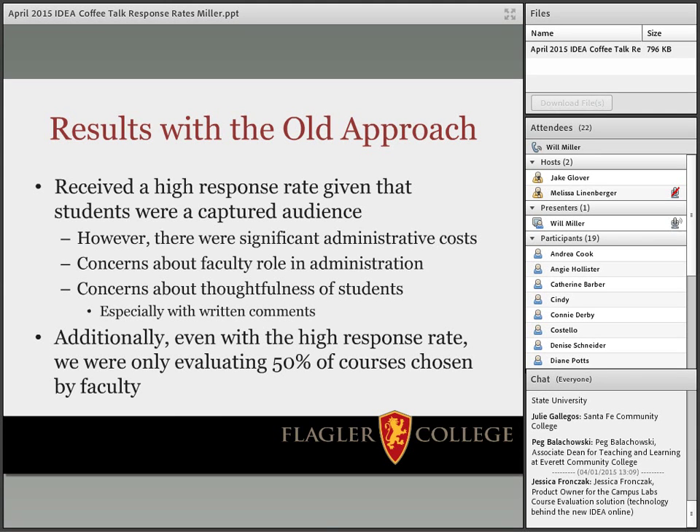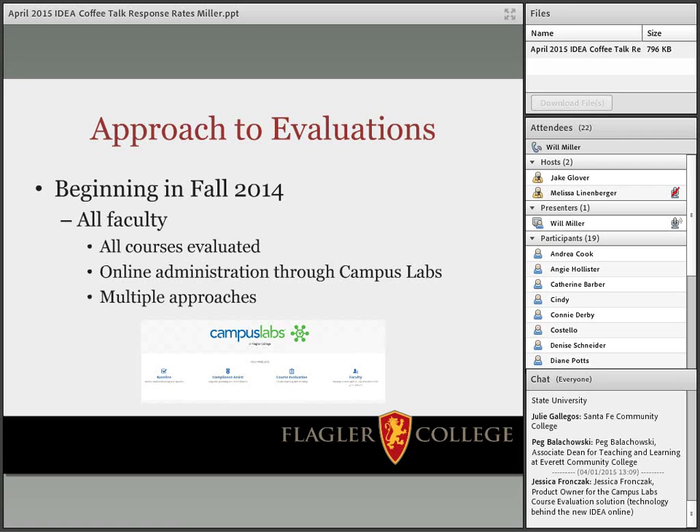Despite the high response rate, in terms of substantive comments that were actually allowing faculty to contextualize what students were thinking, we weren't getting that. So we were seeking a way that would permit students to more thoughtfully, and perhaps on their own time, add comments that would help faculty actually fix their courses. Beginning in fall 2014, we made the paradigm shift and went with Campus Labs. The big thing I pushed was that for all faculty we would now have the same standards — every course evaluated every semester.